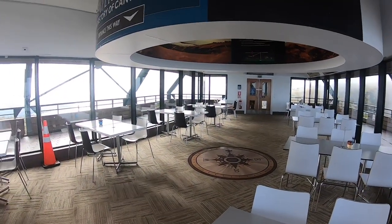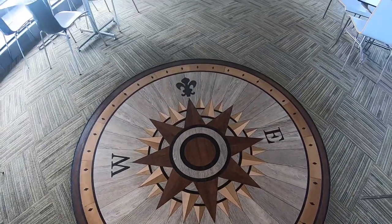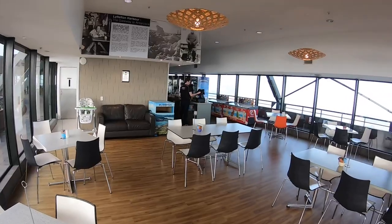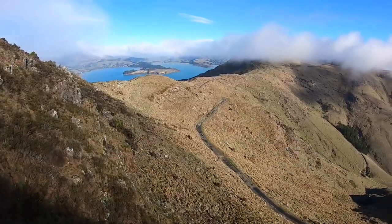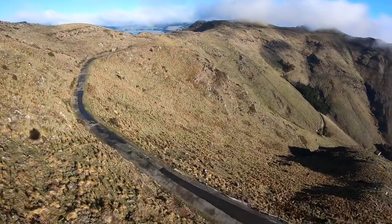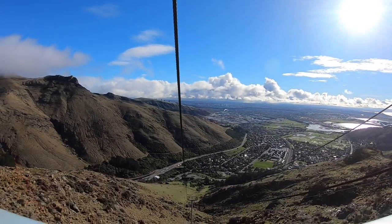We are inside the cafe now — a very beautiful place to sit and enjoy coffee. That's the Banks Peninsula you can see from here. That road is called the Summit Road, which is still closed due to the earthquake but it's open for walks and biking. And that's the Christchurch city and the Canterbury Plains from here.